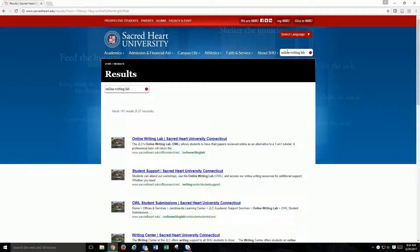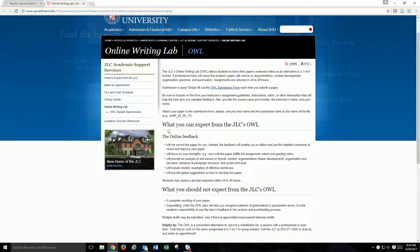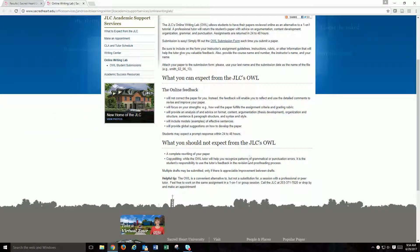From the results page, select the first result for Online Writing Lab to go to the JLC's OWL page. The OWL homepage gives you a summary of services and what to expect from your work with OWL staff.